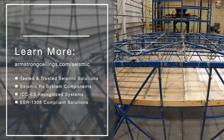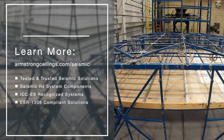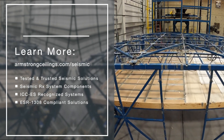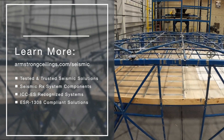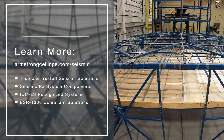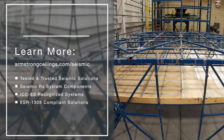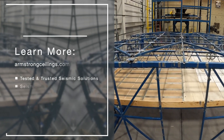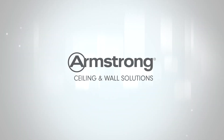Are you dizzy from all that shaking? Hopefully you got a good impression of the lengths that Armstrong Ceiling and Wall Solutions goes through to ensure the highest levels of performance, comfort, and safety. To learn more, visit armstrongceilings.com/seismic. Thanks for watching this episode of Build It Better. Tune in next month to see what project I land on next. To view past episodes, visit armstrongceilings.com/BIB.